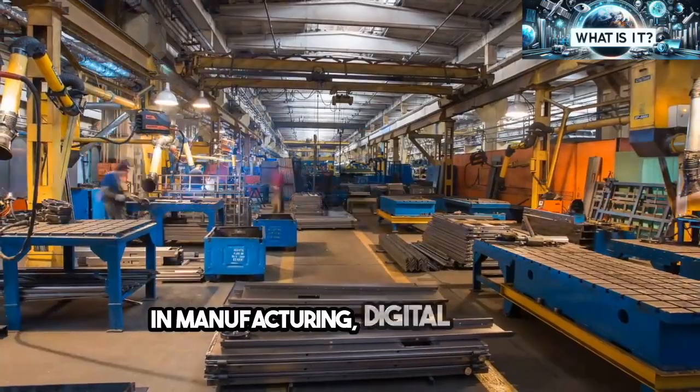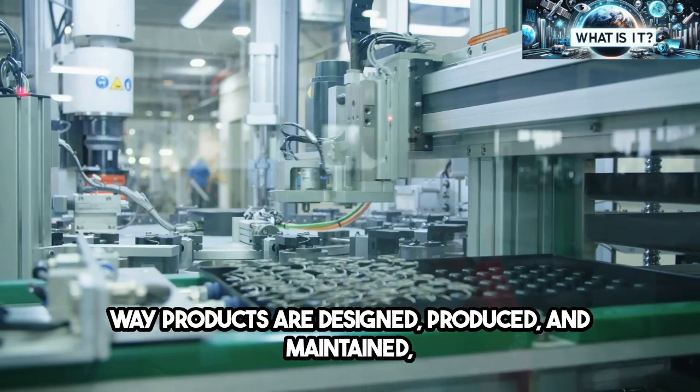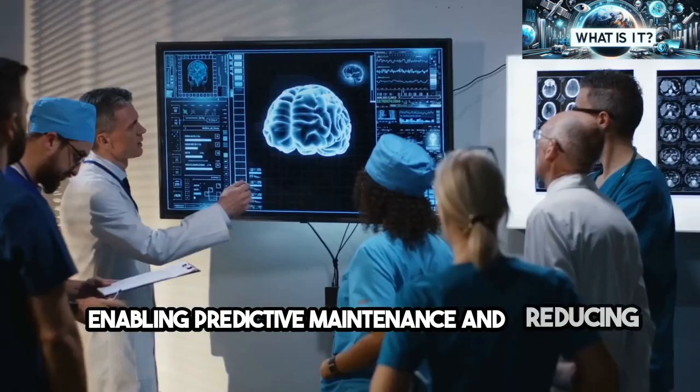In manufacturing, digital twins are revolutionizing the way products are designed, produced, and maintained, enabling predictive maintenance and reducing downtime.